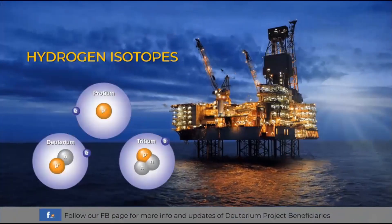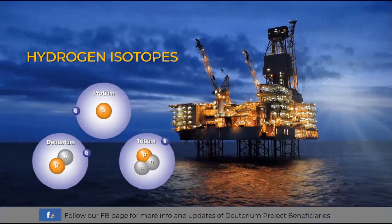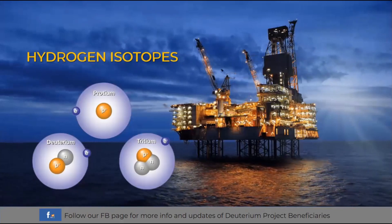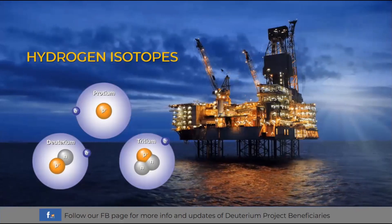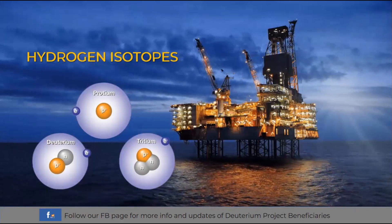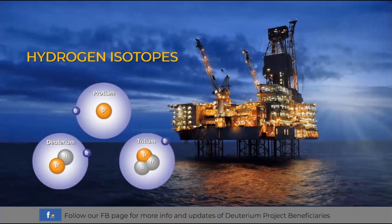Before we proceed to the definition of deuterium, we will take a look first at the different isotopes of hydrogen. First is protium, an isotope of hydrogen which has no neutron and is very commonly found in our bodies of water. Second is deuterium, which has one neutron in its structure and is heavier than protium. The third is tritium, which has two neutrons and is radioactive, making it heavier than the two isotopes previously mentioned.